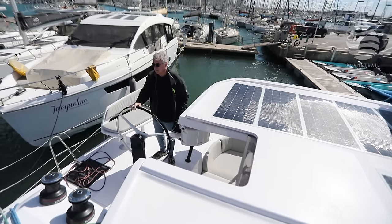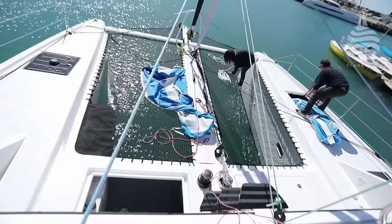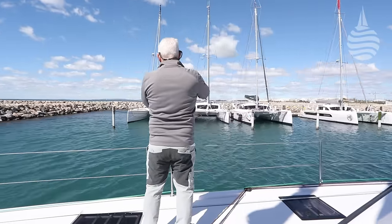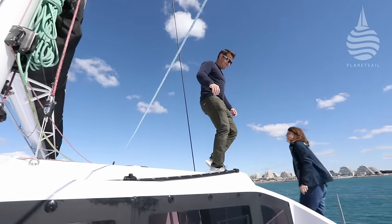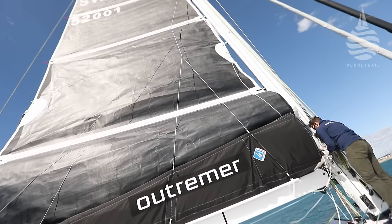For 37 years, the French company has staked its reputation on creating blue water cruising cats where the P word is at the heart of the concept. One of their most popular models has been the Outremer 55, with 80 sold since 2021. And now they've just launched a new 52-footer, which has already been staggeringly successful — over 60 boats have been sold since the model was first announced. So to find out how and why the latest cat has proved so popular before it even hit the water, we've come to Outremer's home, La Grande Motte in the south of France.